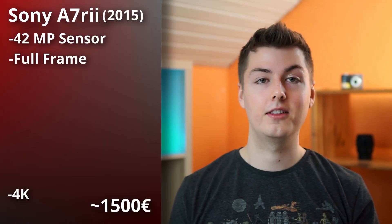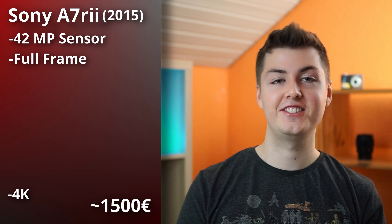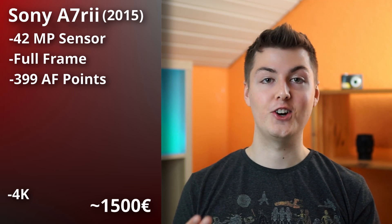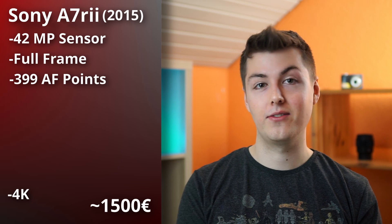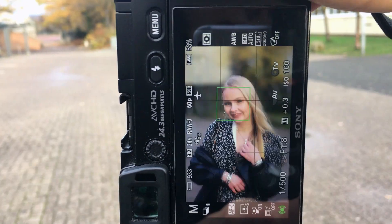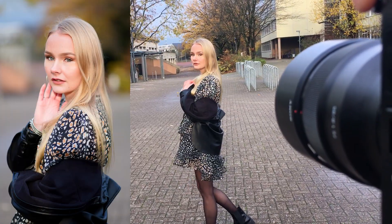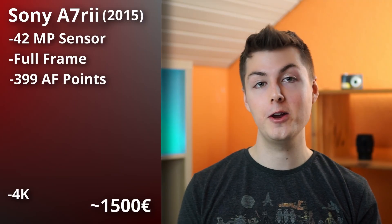More megapixels means better resolution. The a7R II also has 399 autofocus points. A lot of people worry because the a7 III has almost double the AF points, but even the a6000 only has 179 — so 399 is really good and nothing to worry about.